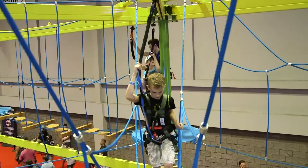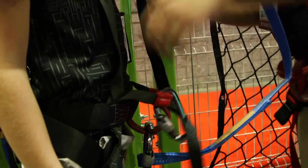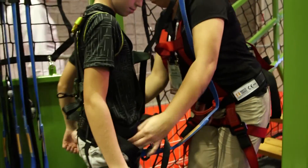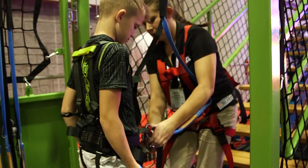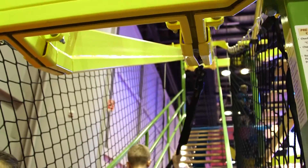The staff aren't there to push the people through the ropes course. They're there to oversee and make sure that everyone's behaving themselves. One on the ground harnessing everybody into the ropes course, one up in the air kind of as a lifeguard would be at a pool.